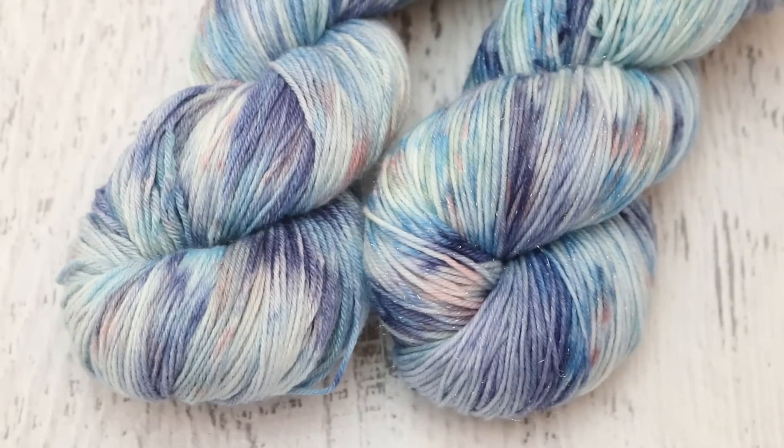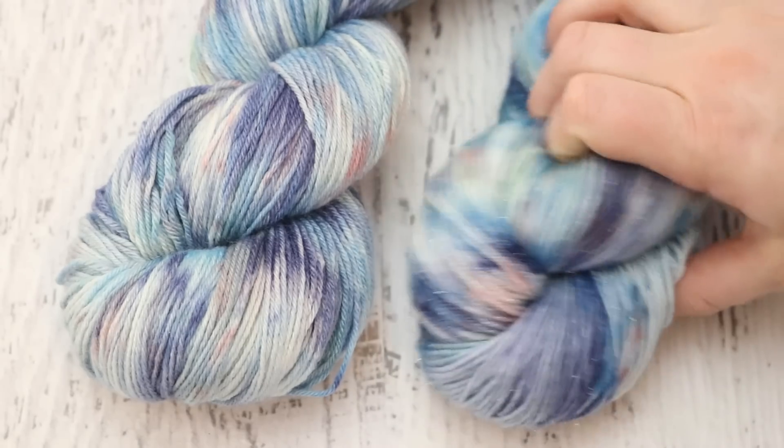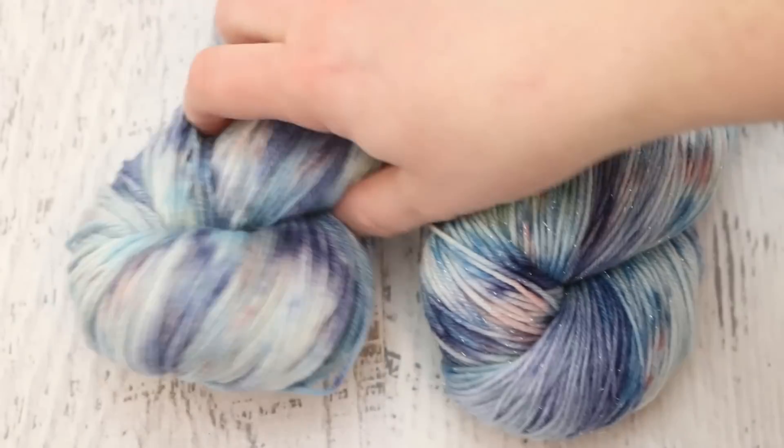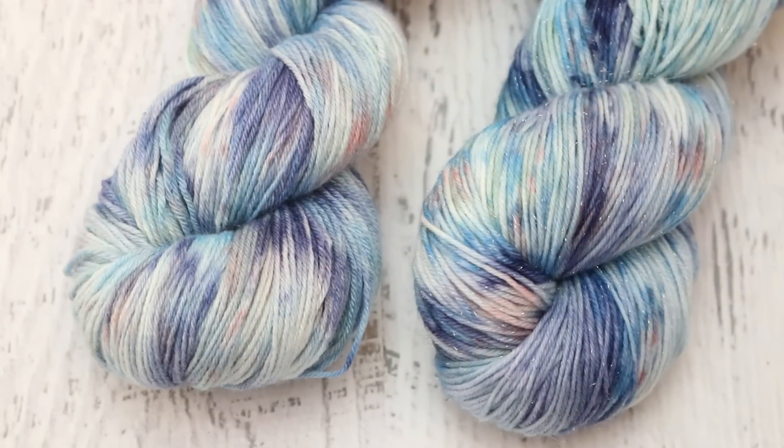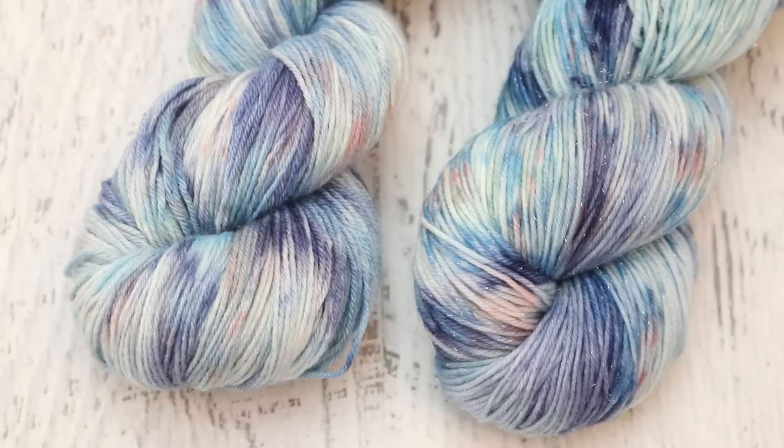Each of these have a different shimmery quality, whether it's the silver stellina or the sheen of the silk that sort of aids with the inspiration. I think that it can be a lot of fun to pick the yarn base as much as the colors when you're going for a particular inspiration.